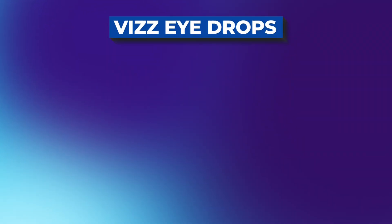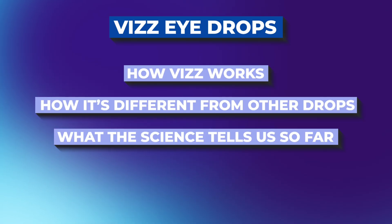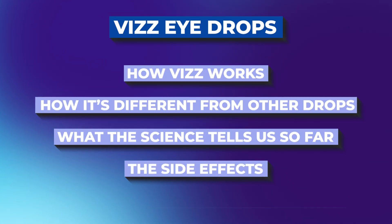Today I'm breaking it all down — how this works, how it's different from other drops, and what the science tells us so far, including side effects and who's the best candidate for it. Stick around if you want to find out.